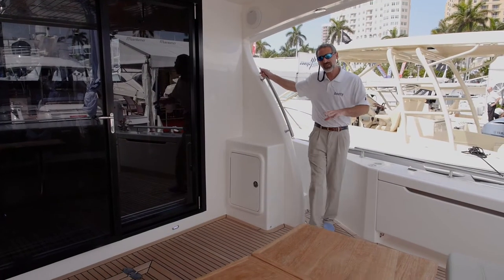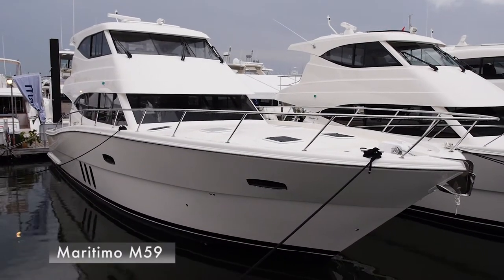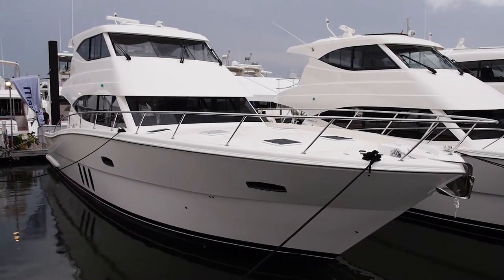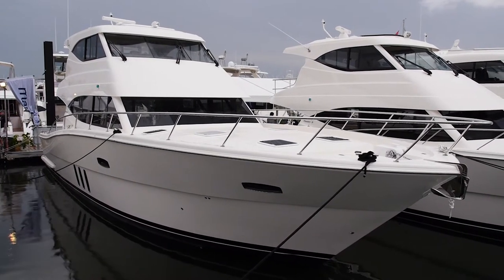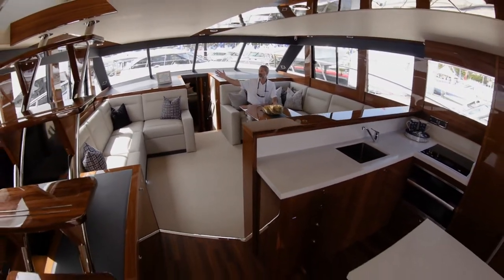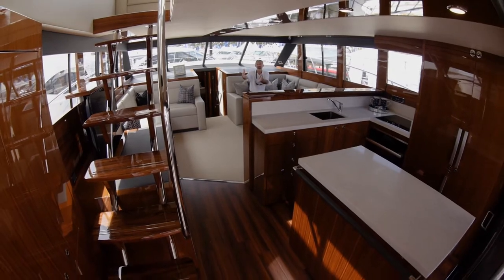I'm walking into the cockpit of a Maritimo 59. This is a brand new boat. Maritimo is known for building convertibles that are also cruisers, but in this boat they take it to a new level. When I say they've taken it to a new level, I'm not talking about this big beautiful salon, I'm not talking about the woodwork, I'm not talking about the 360 degree windows.